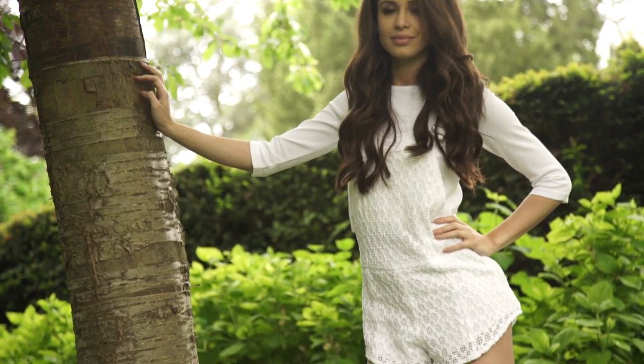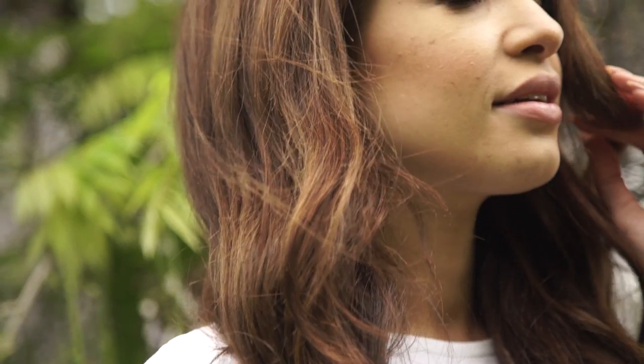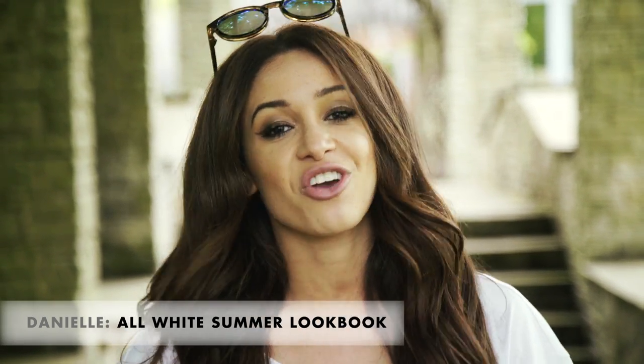Hi guys, it's Danielle here and welcome to Icon. I love wearing all white outfits in summer. It's a great way to show off your tan and you can mix different textures and silhouettes to create loads of looks. Here are four of my favourite all white outfits.